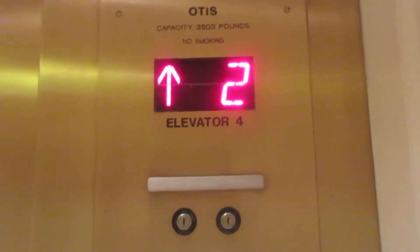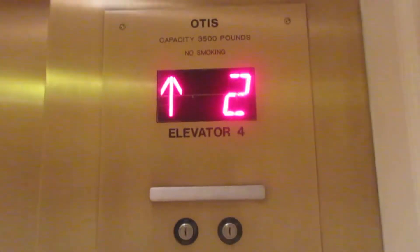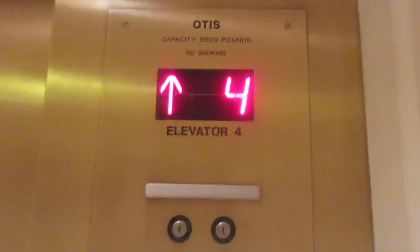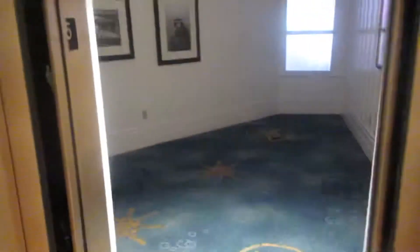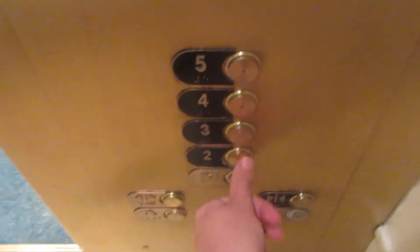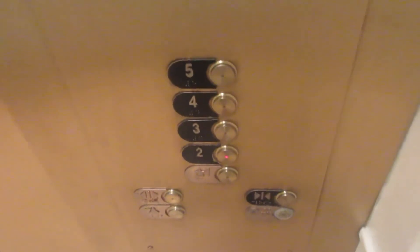Here we go. We're back on the two. That flow looks like... we're going to have your very basic, similar to the main elevators of this building, your fixtures.